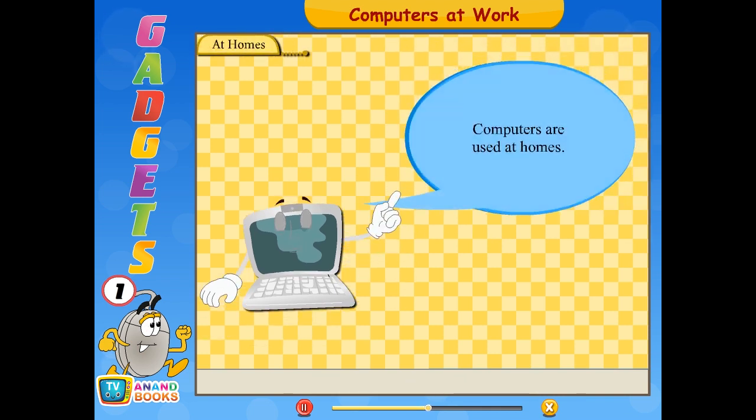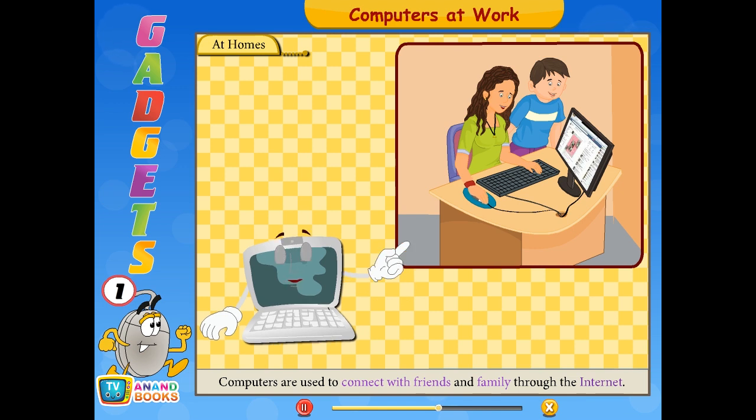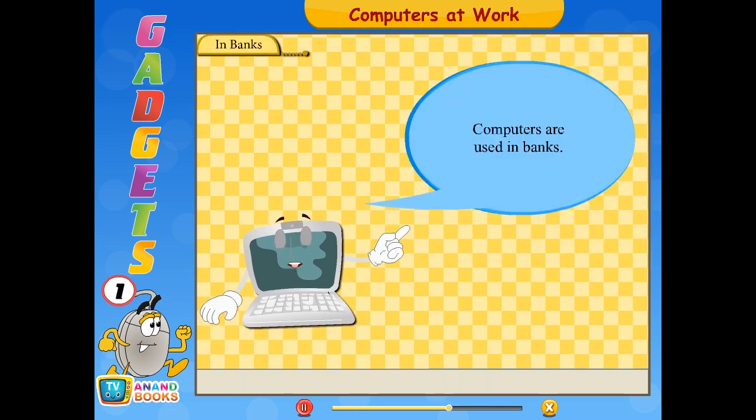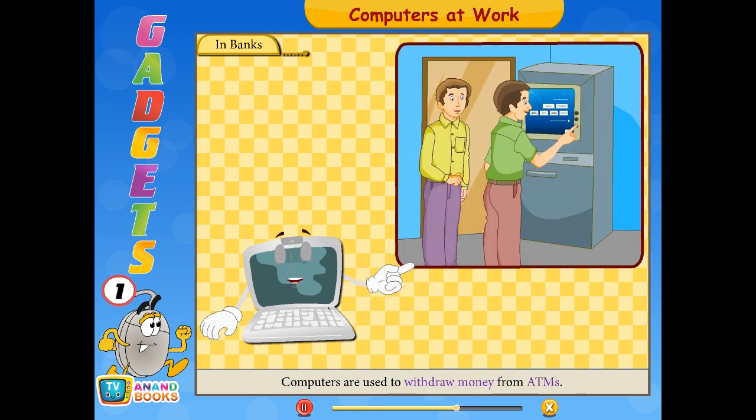At homes, computers are used for doing homework and making projects, and to connect with friends and family through the internet. In banks, computers are used for managing customers' accounts and to withdraw money from ATMs.